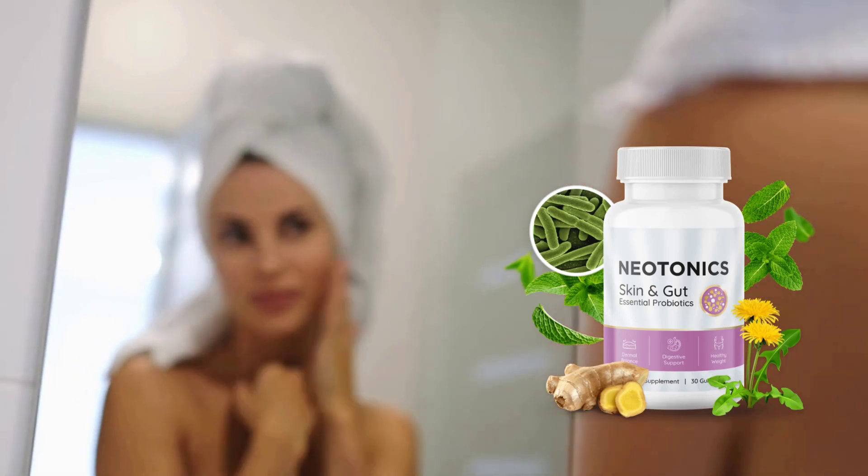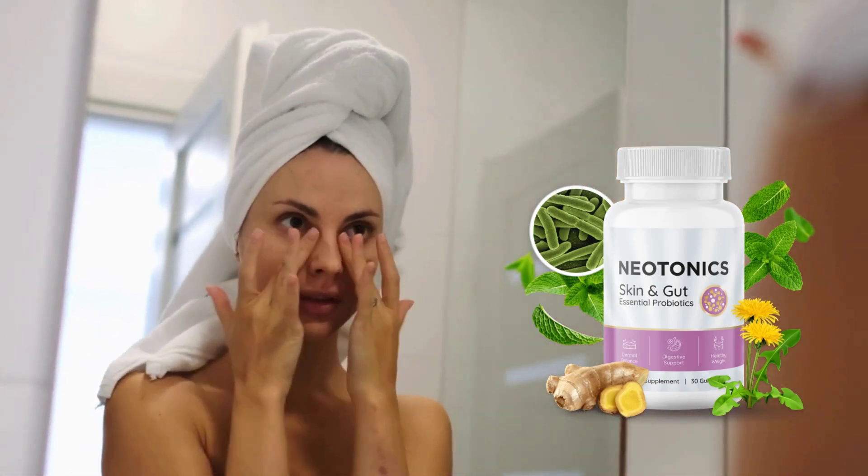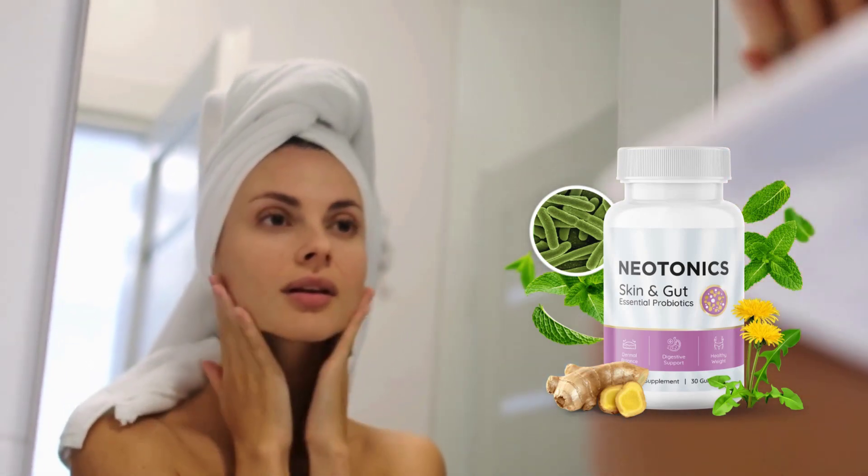Who is Neotonix for? If you are looking for young, firm, and healthy skin, Neotonix is for you. This product is not just to solve superficial problems, but to promote internal and external transformation.